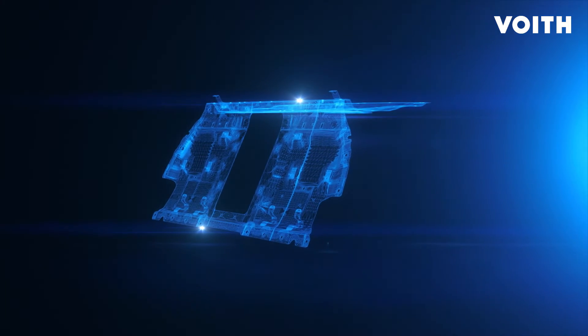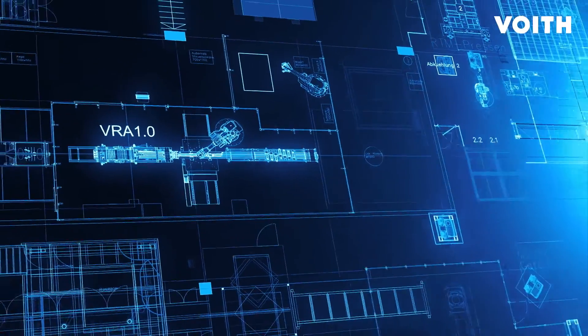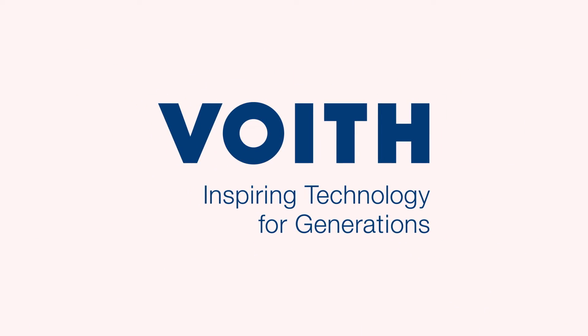Anticipating today how we can help our customers being successful tomorrow. Setting quality standards and being the preferred technology partner — that is our job. Voigt Composites.